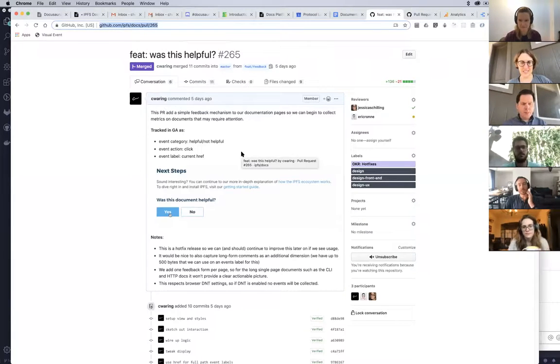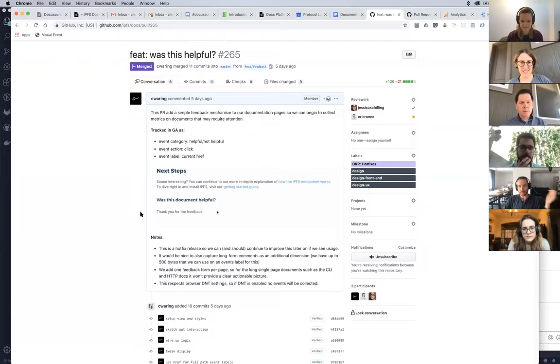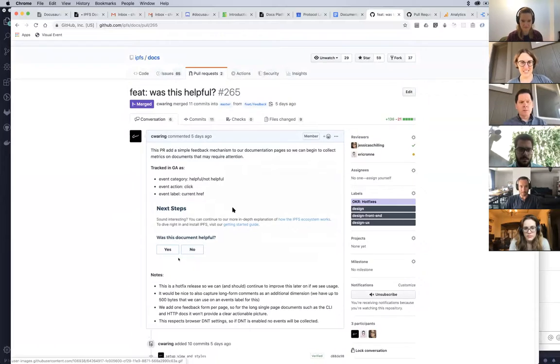Let me share my screen very quickly. This is the PR that got in. It will continue to be improved, but as a first version, it's just added this tiny little action point at the bottom of every document on the current IPFS docs.